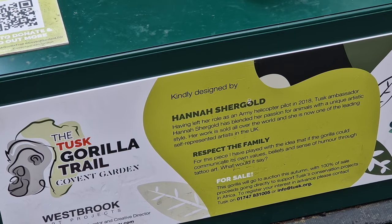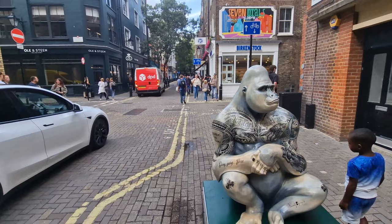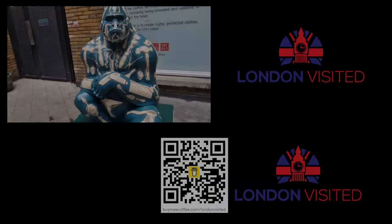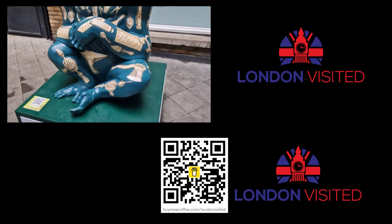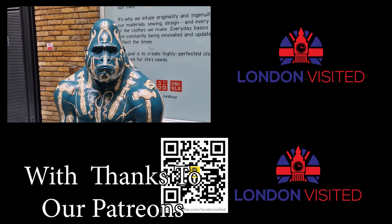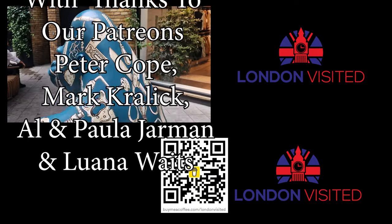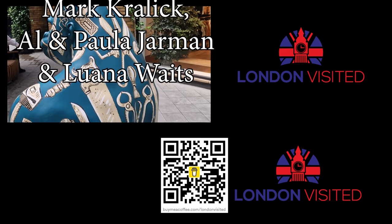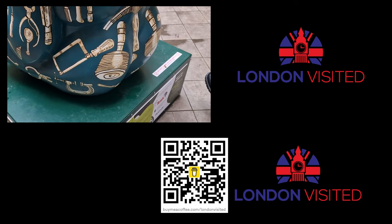So you've seen all the gorillas — what did you think? Let us know in the comments down below, and more importantly, tell us which one did you like the best out of the 15 gorillas on the Covent Garden Art Trail. There's another art trail on until 2024, which is another close-by walk around the City of London, and I've put a link to that video up in the top right-hand corner — click on that and I'll see you in there.